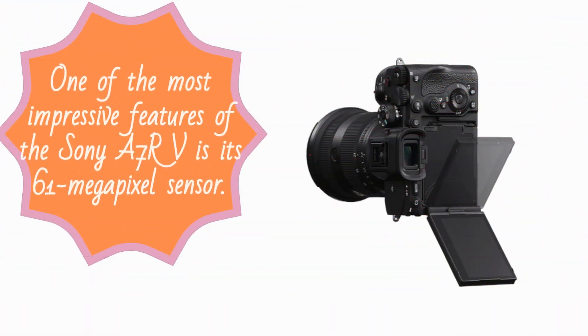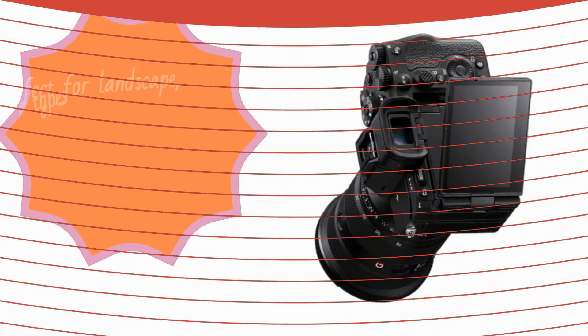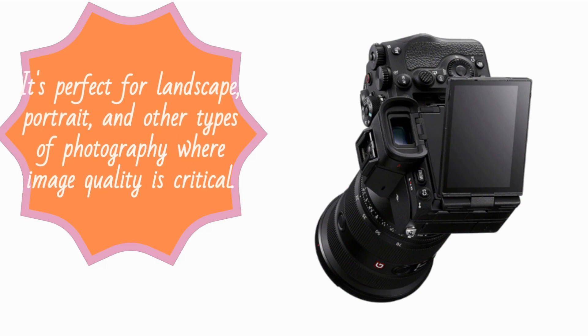One of the most impressive features of the Sony A7RV is its 61-megapixel sensor. This sensor is capable of capturing stunningly detailed images with incredible resolution and sharpness. It's perfect for landscape, portrait, and other types of photography where image quality is critical.